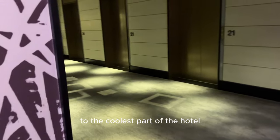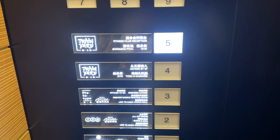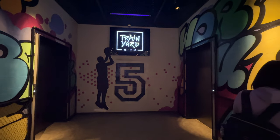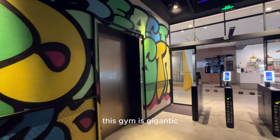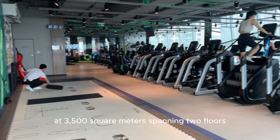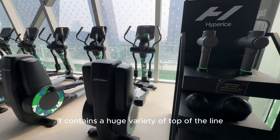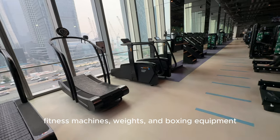Now let's head on downstairs to the coolest part of the hotel, which is probably the gym. This is Train Yard, the 24-hour accessible hotel gym. This gym is gigantic at 3,500 square meters, spanning two floors. It contains a huge variety of top-of-the-line fitness machines, weights, and boxing equipment.